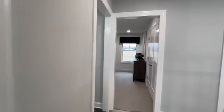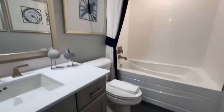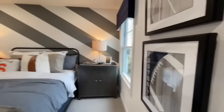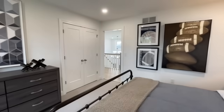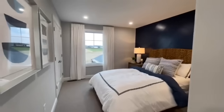Coming out of this room you have a linen closet, and then the shared bath with a single vanity, vanity light, toilet, and a shower and tub combo with tile surround going all the way to the ceiling with really nice brass fixtures. Coming into the second bedroom, sitting at the back of the house and about the same size as the first, with a step-in closet and two double closet doors.